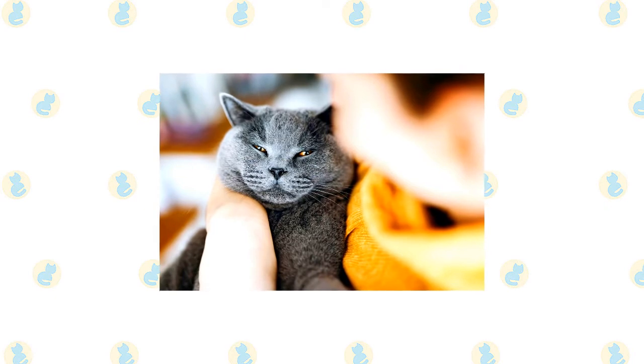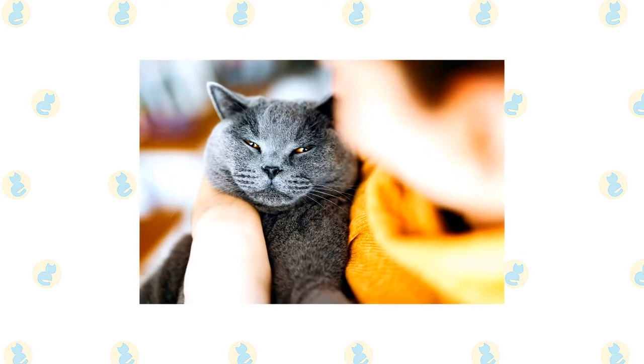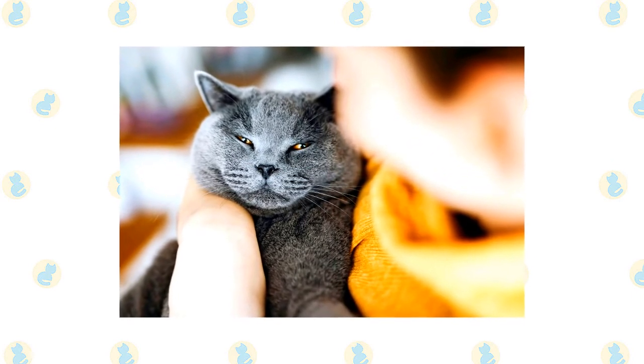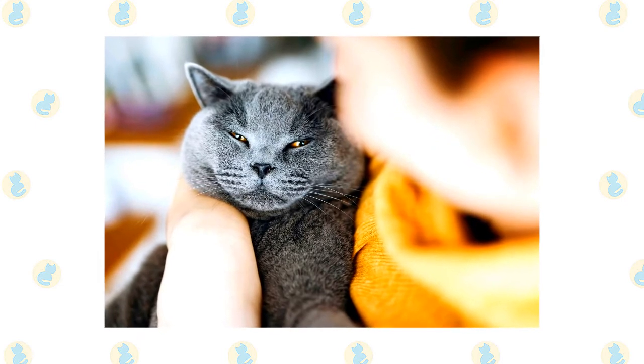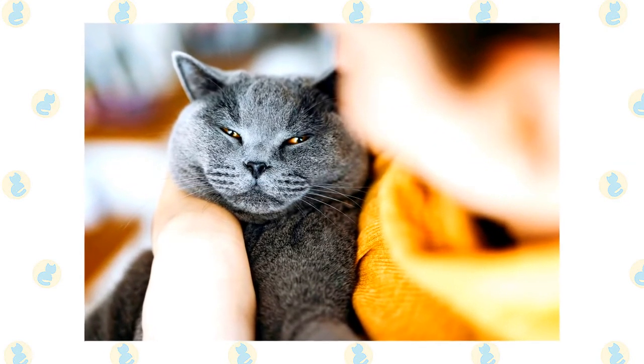The tolerant and gentle Chartreux fits nicely in a home with children. He is more likely to walk away than to scratch if he doesn't like the way he is being handled. Parents with young children should always supervise interactions to make sure the cat isn't mistreated. He is also happy to live with cat-friendly dogs, thanks to his amiable disposition.